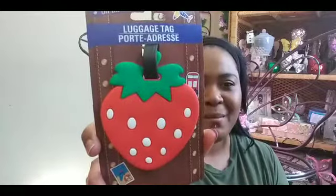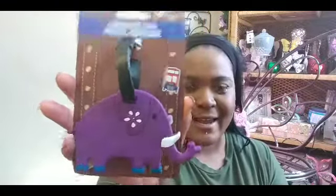Then I saw these cute little luggage tags — this one is a strawberry and this one is a little elephant. They had other kinds but these were the two I thought were really cute, so I picked these up. Then I picked up some dice from the kids section because my son has a project or homework that involves dice.